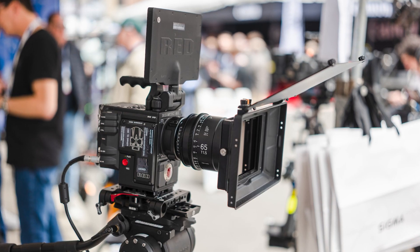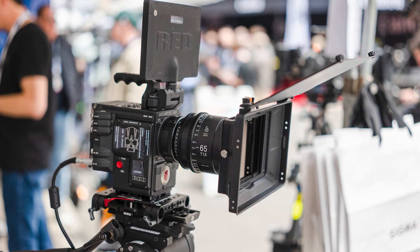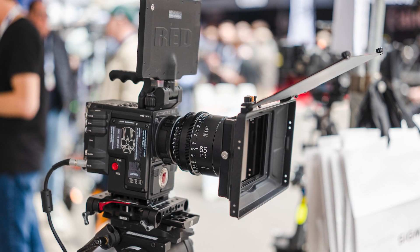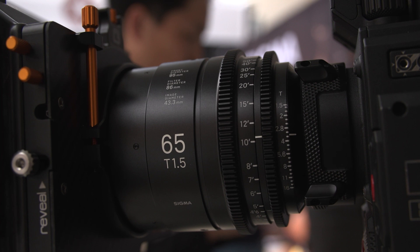A good place to start is with the brand new 65mm Cine Prime. It's been out for a little while now, and it fills a great gap between the 50mm and the 85mm. Talking about the 65mm and onwards, are you going to continue to support the Cine users out there? We've got so many requests from users to develop lenses to fill the gap between 50mm and 85mm. I'm very happy that our users are very happy with the 65mm.